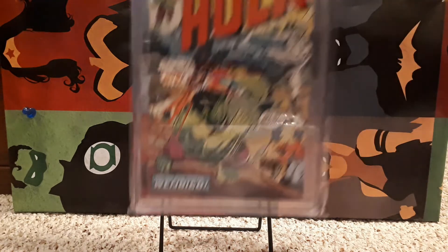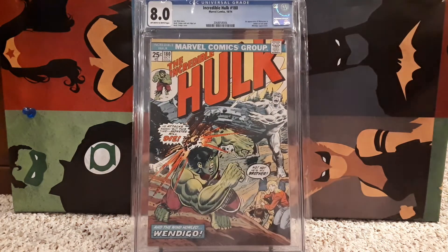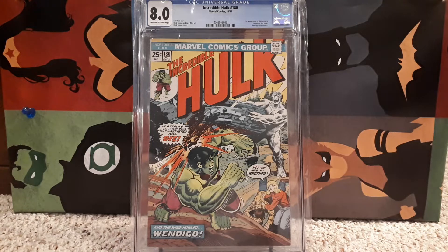Number 16 is the same book — Incredible Hulk 180 — but at a slightly higher grade of 8.0. That's where that one sits on my list.